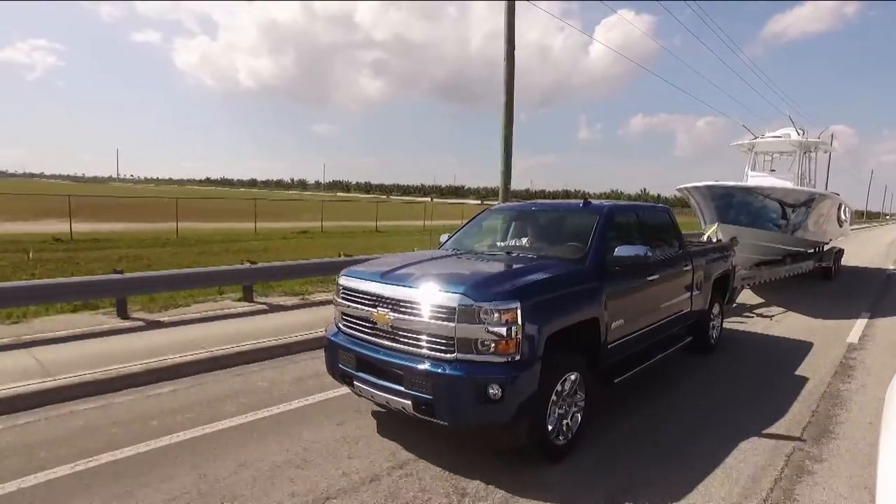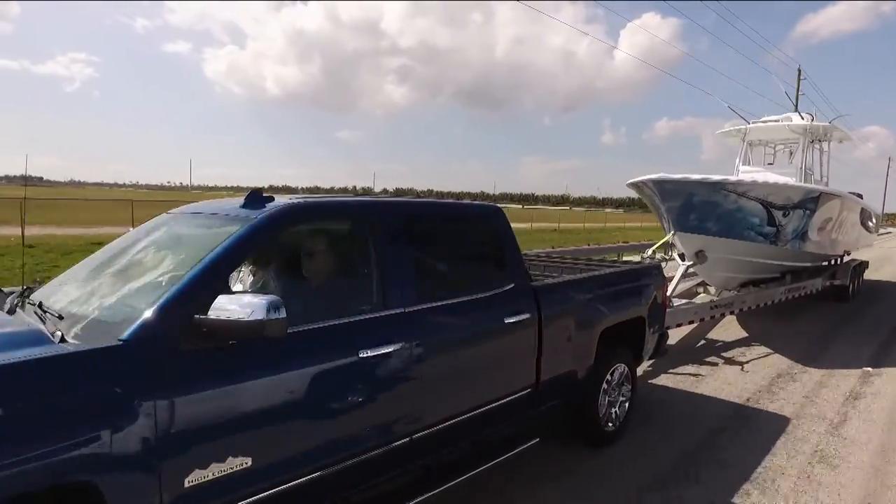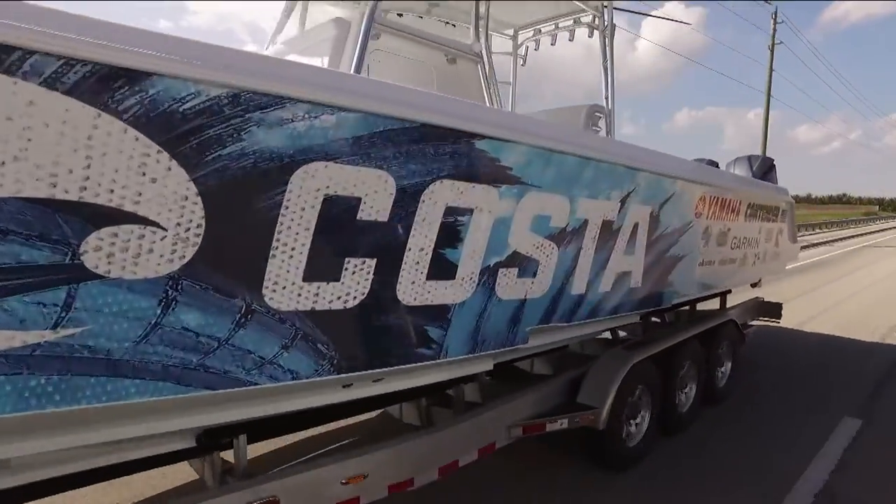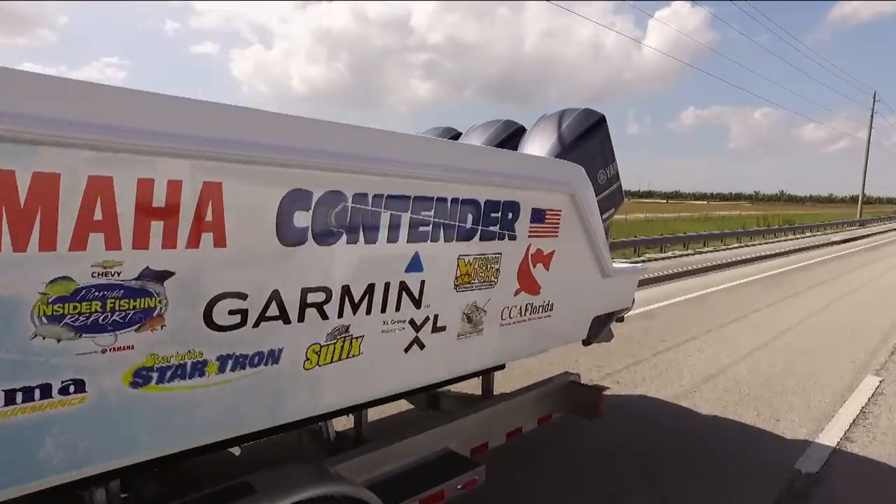You're also bringing in some new features like digital steering assistance, so it'll reduce the steering effort that's needed. When you're hauling a big boat with a lot of weight like this, you're going to want all the different components. These are high-end electronics that are helping you steer the vehicle when you're dealing with something as heavy as we're pulling today.